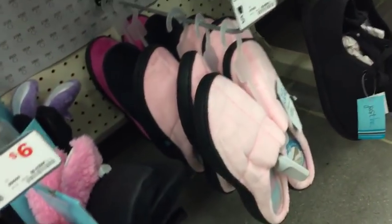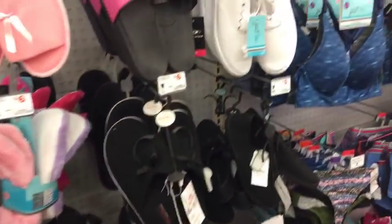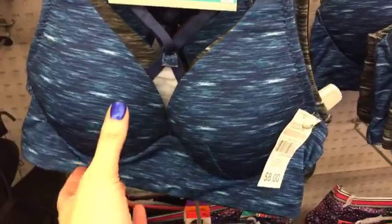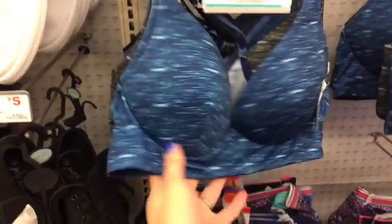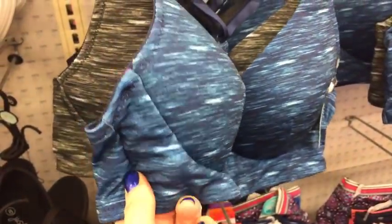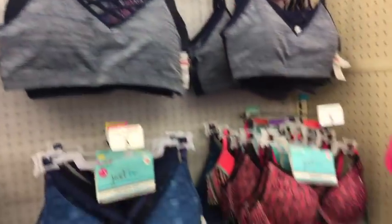I filmed a Bath and Body Works live about two weeks ago right when the Christmas stuff came out, but I'm thinking about filming another live one and I want to test out a lot of the scents and hand soaps. These are eight dollars and these don't have underwire - these are like little bralettes and they feel pretty nice. I've never purchased any intimates from this store but their pricing seems to be really nice.